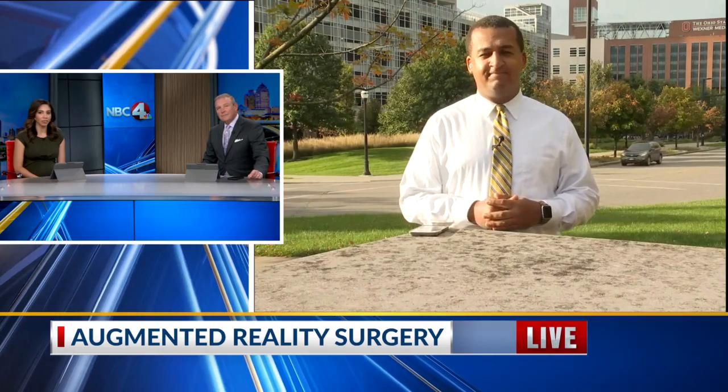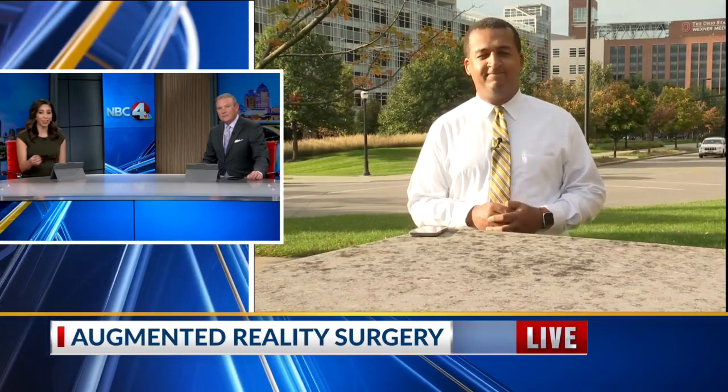NBC4's Alan Henry is live outside of Wexner. What is augmented reality and what are some of the benefits we're seeing? Typically while surgeons are operating, they're constantly looking over at the side at x-rays or scans to make sure they're operating in the right area.